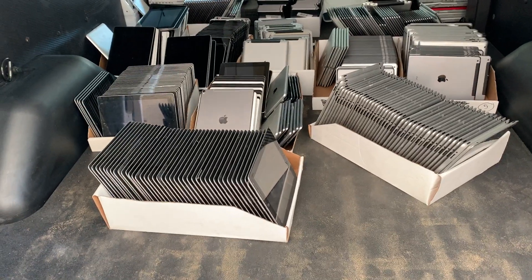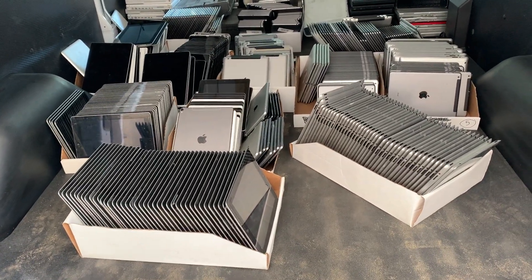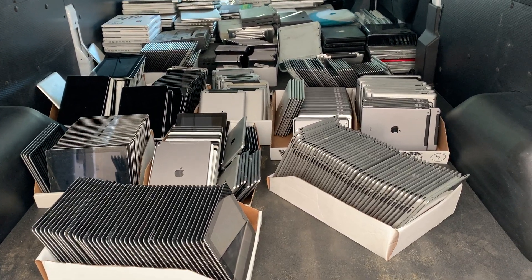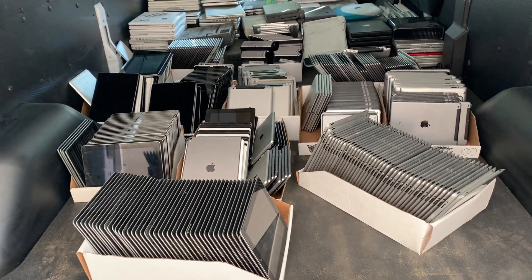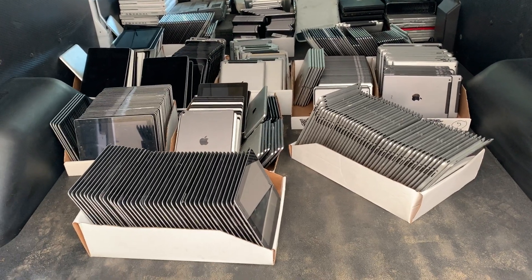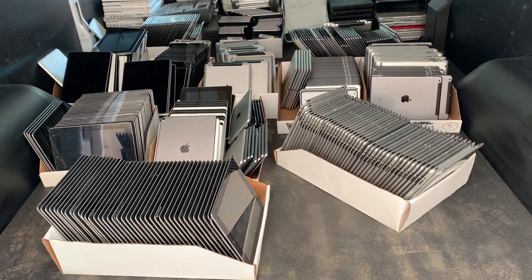These are perfectly good, perfectly working iPads, only they are activation locked. Apple is reaching out across the internet and saying no — you will not use these in time of pandemic and desperate need in this country. These instead will be condemned to death.